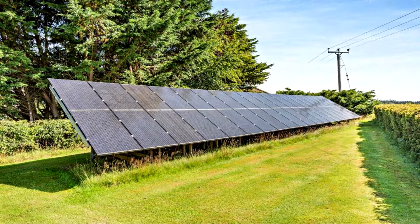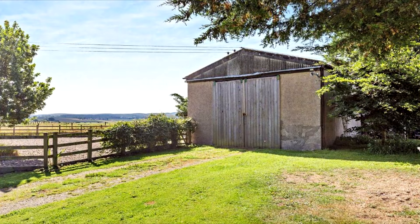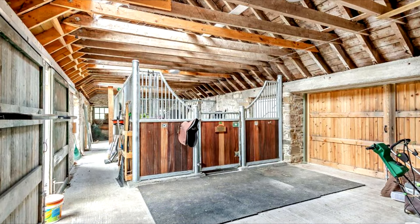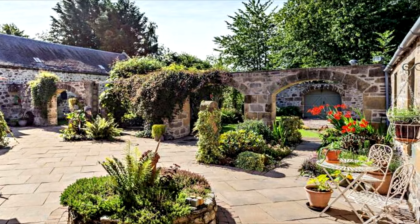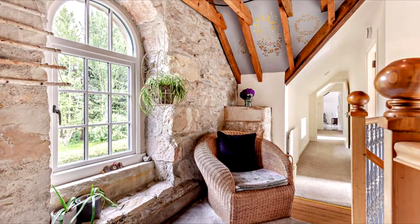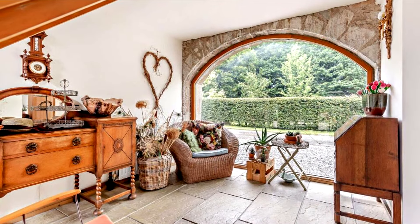Embrace the tranquility of outdoor living amidst approximately 1.84 acres of meticulously landscaped gardens. A sweeping gravel driveway welcomes you home, while a detached garage and paddock offer space for leisure and exploration. Meander through the courtyard garden, where a large paved sun terrace awaits, embraced by vibrant flora and shaded pergolas. The well-kept stables and adaptable workshop provide space where cherished hobbies and passions find expression.